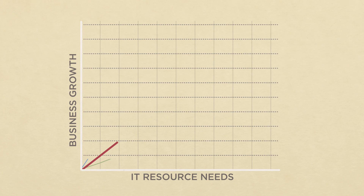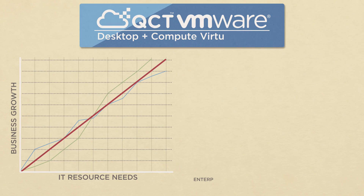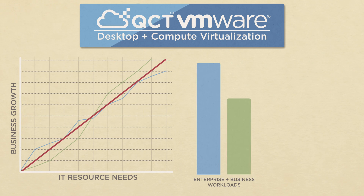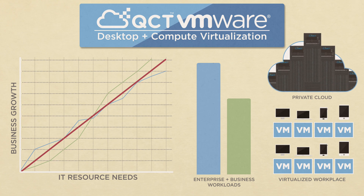As your business grows, so too does your need to scale and manage your IT resources. With QCT's VMware solutions, you can effortlessly automate your enterprise and business workloads, from virtualizing the workspace for your expanding workforce and IT needs to building and running a private cloud.